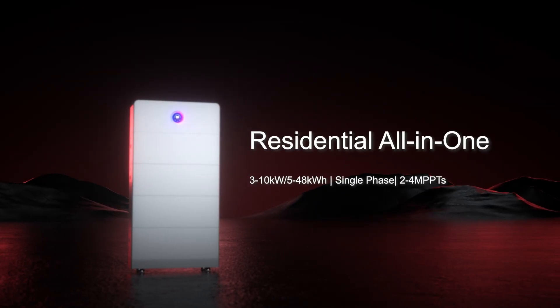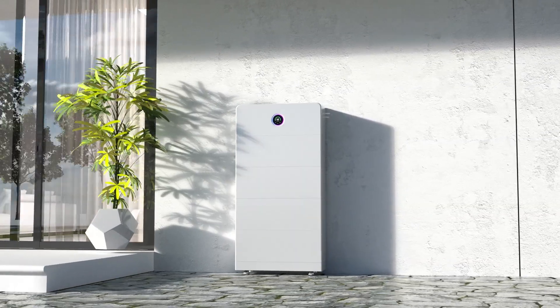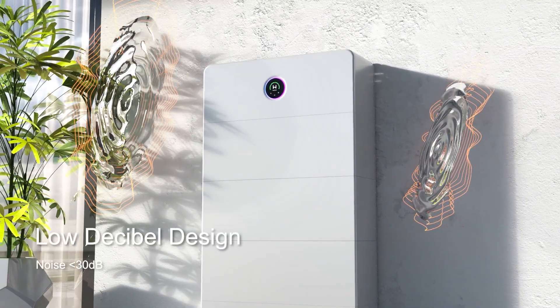Inverters range from 3 to 10 kilowatts with battery capacities from 5 to 48 kilowatt hours in a single tower, and it operates at a quiet level.